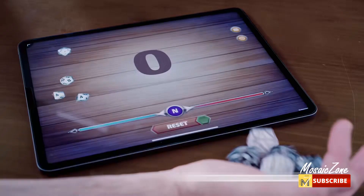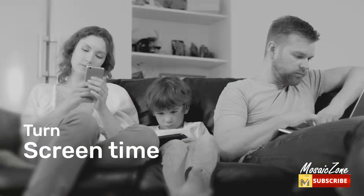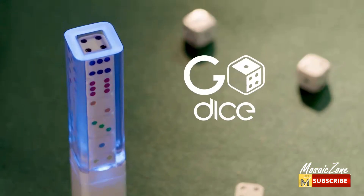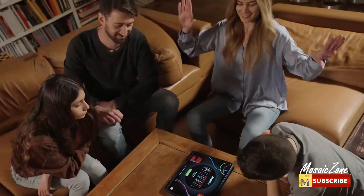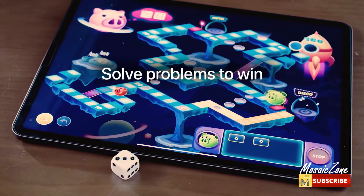Fun for everyone: the Go Dice connects seamlessly to its companion app with a large selection of board games and tons of quality content for all ages — fun family games, educational games, math games, party games, role-playing games, and many more. Perfect for travel too — no more hassle of dragging a suitcase packed with games; a whole game room experience is now in your pocket.